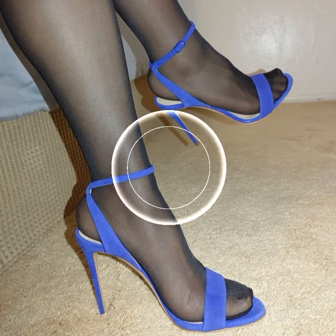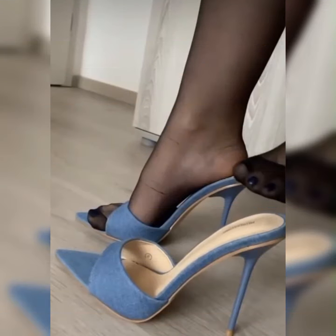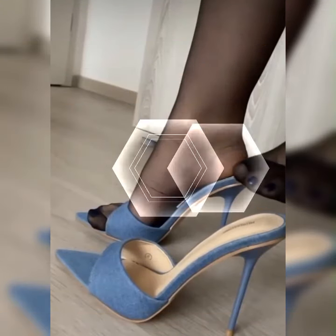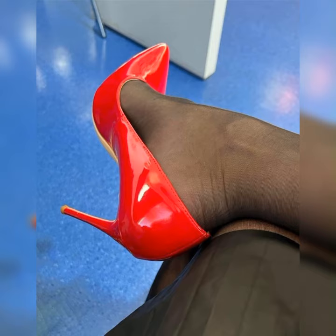Hey, my beautiful viewers, welcome back to my YouTube channel! Today I am excited to talk about very stylish and elegant pumps shoes for women. Pumps are like the ultimate fashion weapon when it comes to footwear.